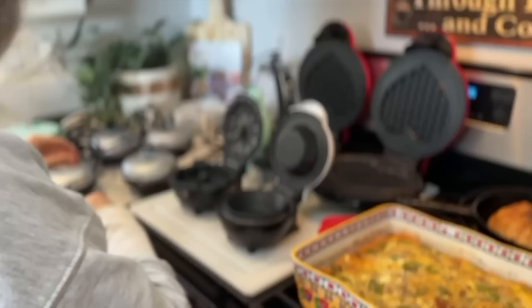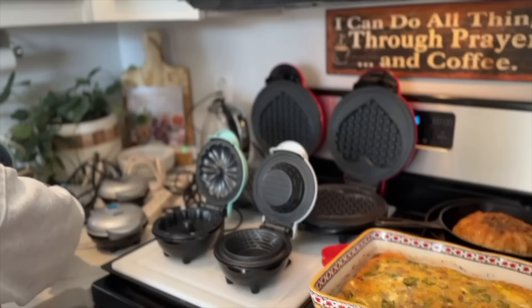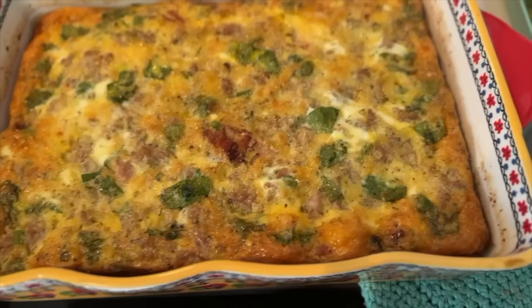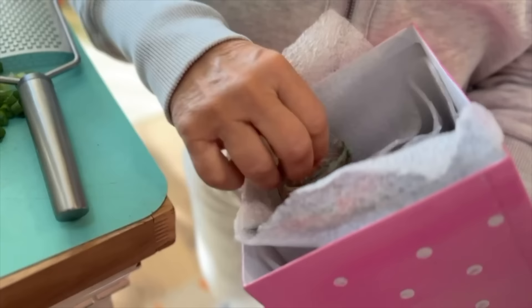Rita's making waffles so that everybody can have them at the same time. I love it! Keto quiche and brie — look at this!